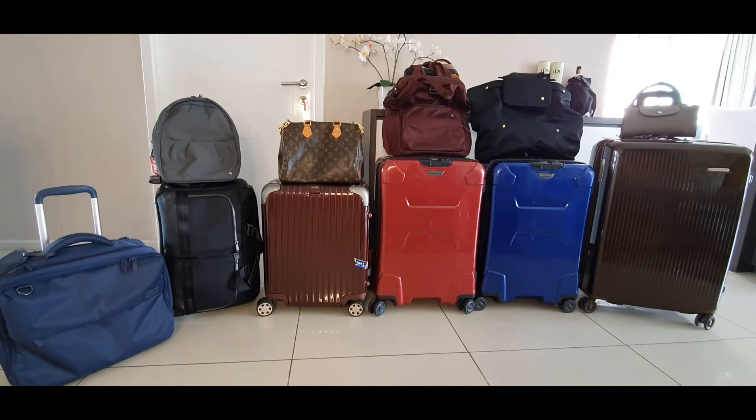The gray one is from Longchamp — that's my favorite. I got it from Paris, so it's very special to me. I don't use it often because it's leather and could crack, but I've started using it again. It hasn't been used in about a year but it's still okay.